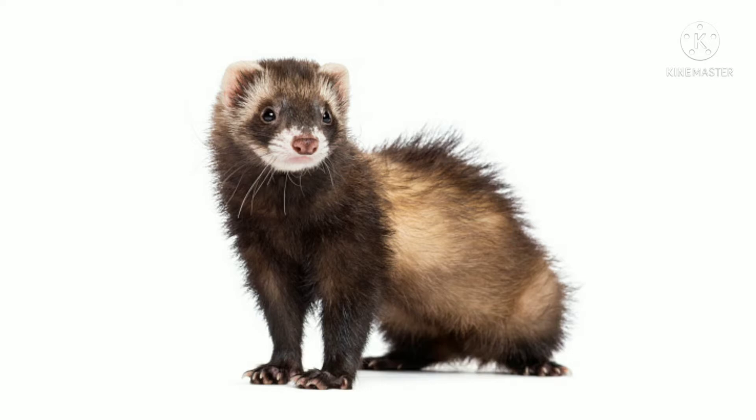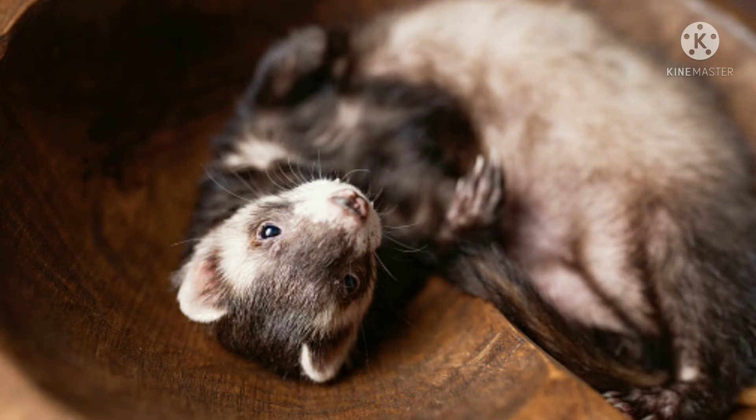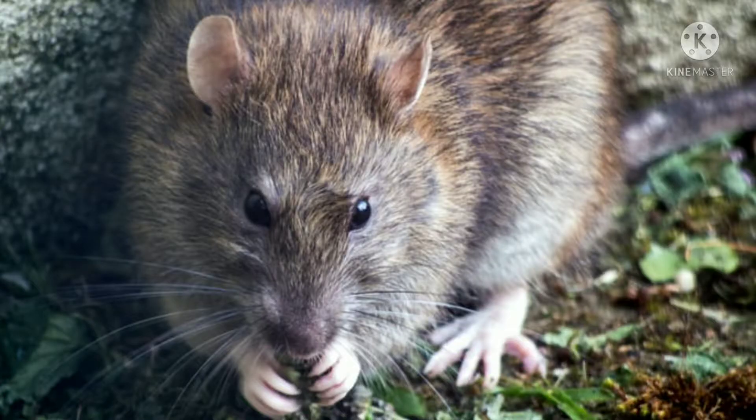Number two: ferrets. Ferrets love to play with humans and each other. To accommodate their playful nature, provide them with a large cage. They make excellent apartment dwellers because they sleep most of the day while the owner is away. They are quiet creatures but also like to hide and get into mischief. You will need to make sure your home is ferret-proofed to prevent escapes or unsafe hiding spots like in the oven.